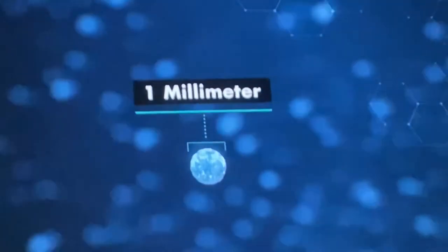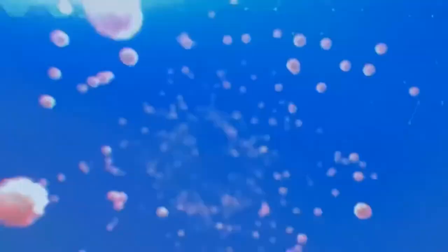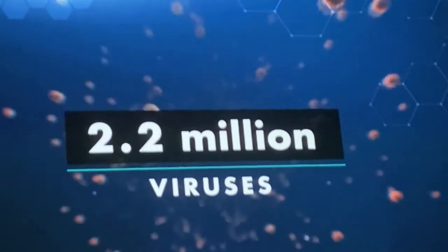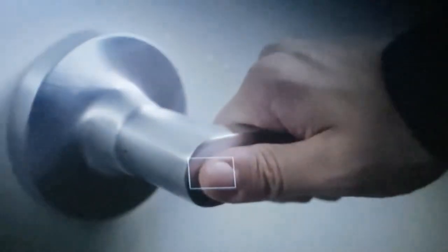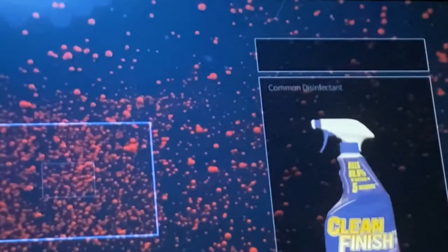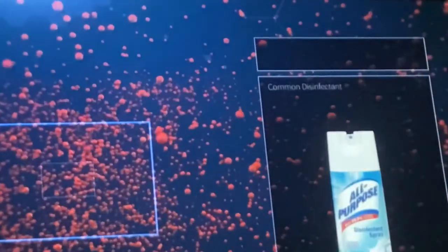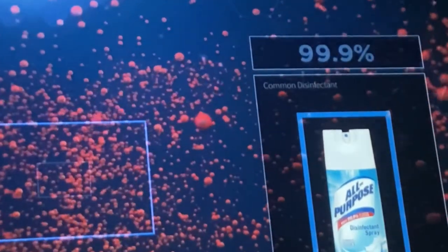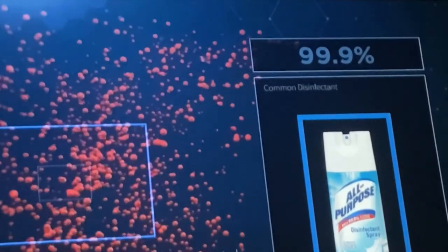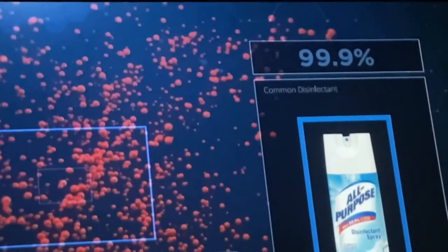Consider a single airborne droplet from a contagious person — it's less than a millimeter across, smaller than a sewing needle, yet it can contain more than a million viruses. A single contaminated finger can leave behind 10 million viruses. Common disinfectants won't eliminate this entirely — a household sanitizing spray will exterminate 99.9% of all microorganisms, but this still leaves 10,000 to continue living and multiplying.